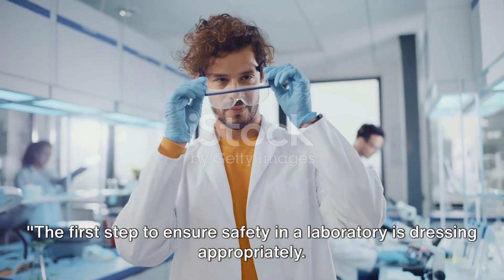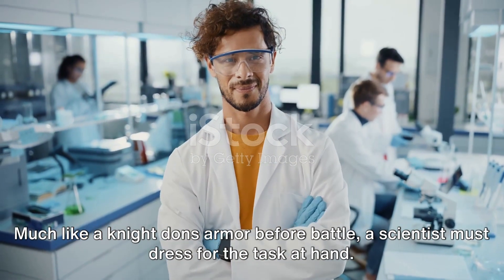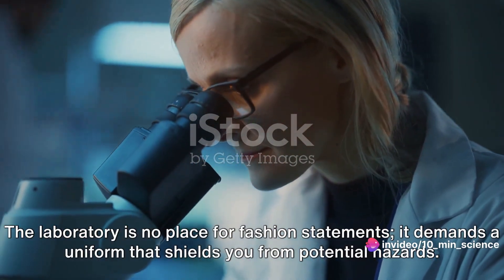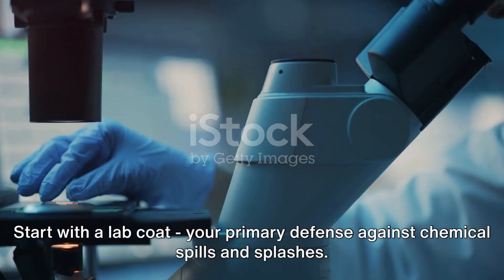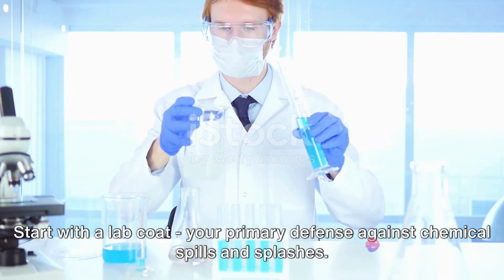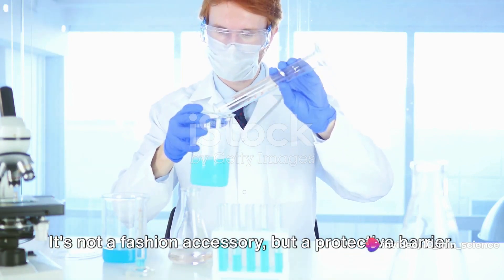The first step to ensure safety in a laboratory is dressing appropriately. Much like a knight dons armour before battle, a scientist must dress for the task at hand. The laboratory is no place for fashion statements — it demands a uniform that shields you from potential hazards. Start with a lab coat, your primary defence against chemical spills and splashes. It's not a fashion accessory but a protective barrier.